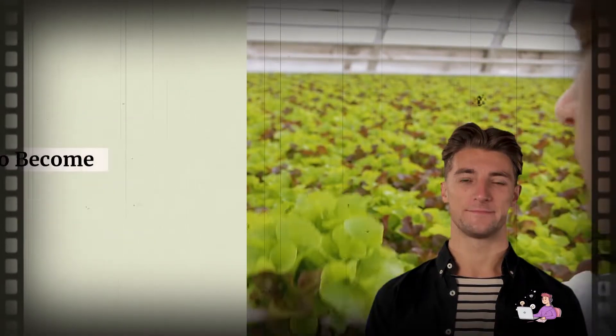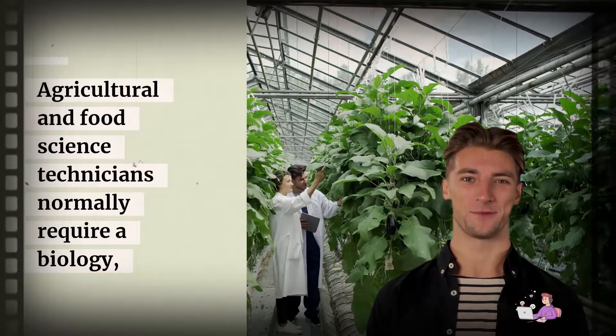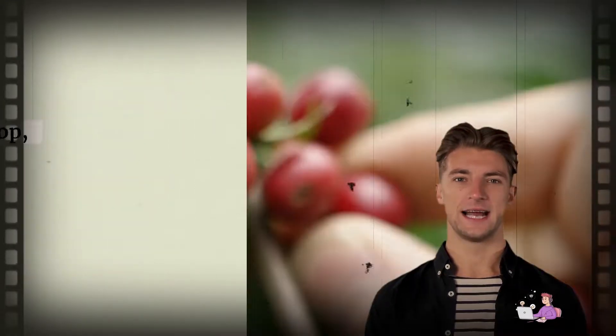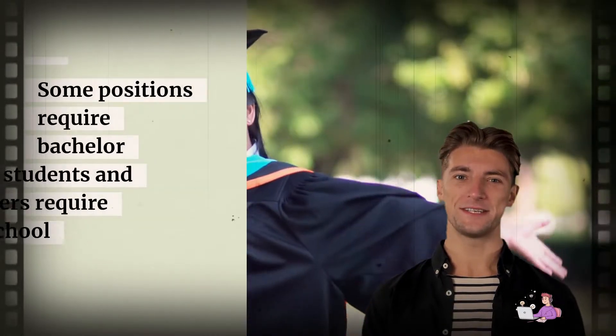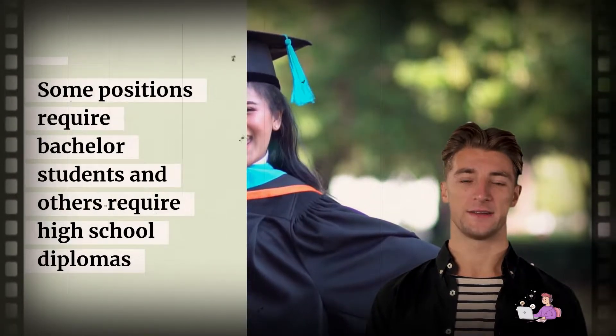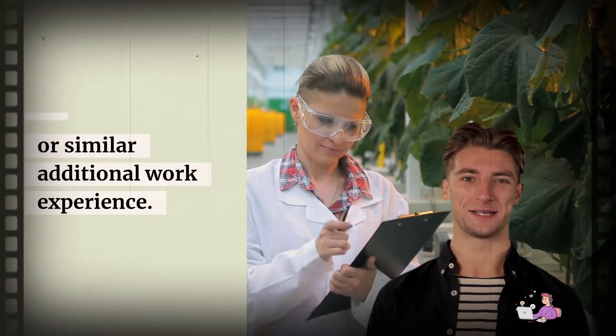How to become one: Agricultural and Food Science Technicians normally require a biology, chemical, crop, animal, or related field degree. Some positions require a bachelor's degree, and others require a high school diploma or similar, plus additional work experience.